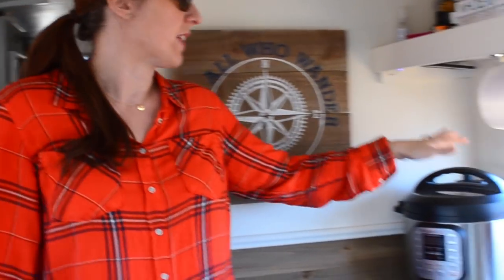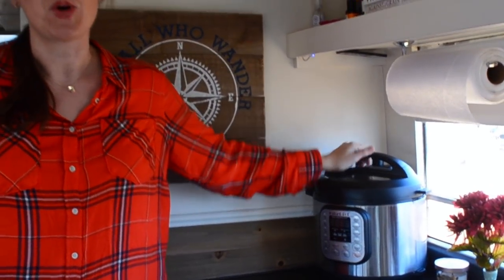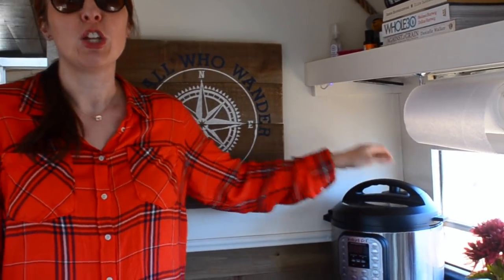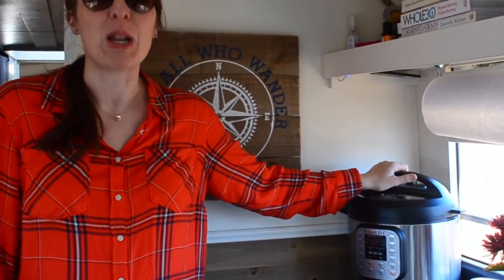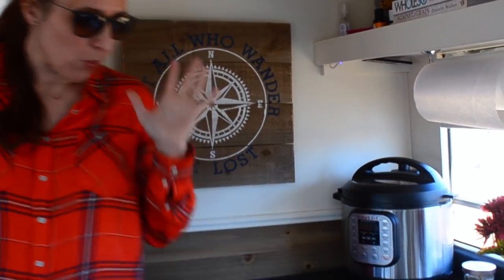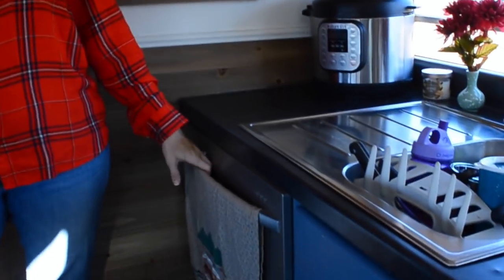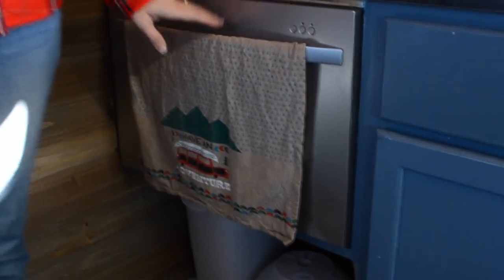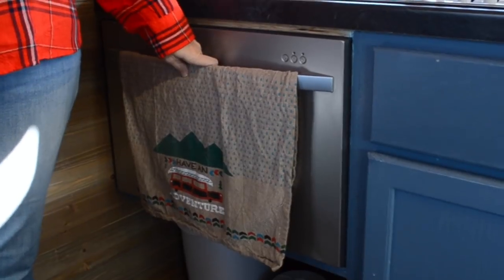One of the things we also love is our Instant Pot. If you are a full-time traveler or a traveler in general, or just a human being, you should have an Instant Pot in your kitchen. They're amazing — they cook so fast, we love it. We do have a dishwasher, which was a huge find for us. We have a drawer dishwasher that we can use. Fantastic.